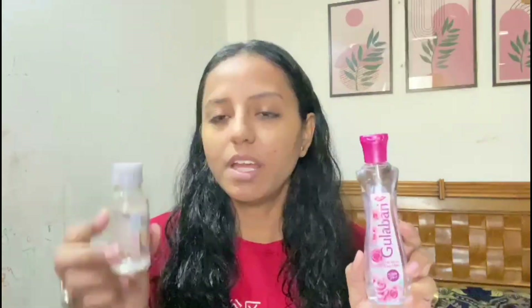Number four is toner. I have a toner sprayer which is a mixture of rose water and glycerin. If you use a clay mask, you can apply it on your face — it is good for your skin, gives a lot of glow and freshness.